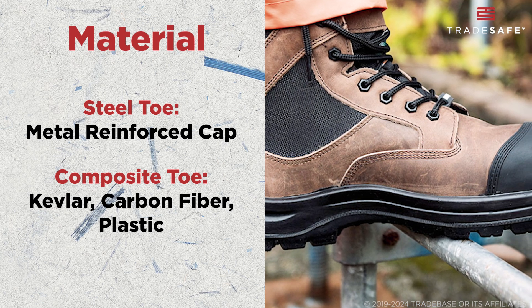If you're working around electrical hazards, steel toe boots can pose a risk due to the metal they contain. Composite toe boots, however, have the advantage in these situations as they don't conduct electricity, reducing the risk of electrical shock and making them a safer option.